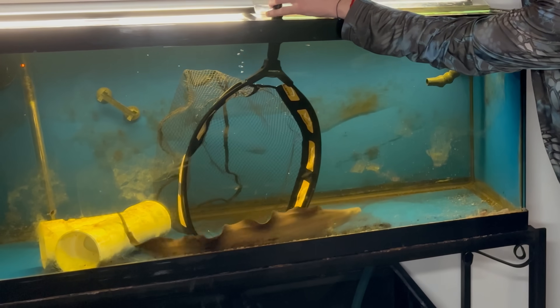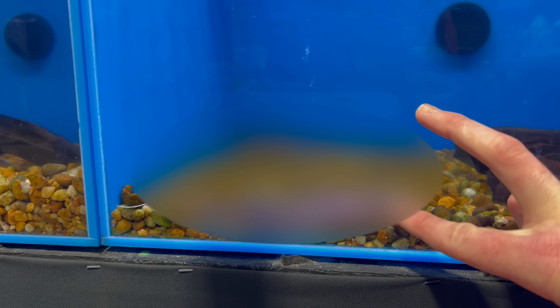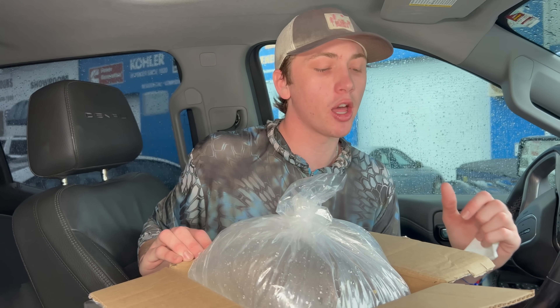I've wanted this catfish for so long, but it's so rare that I've never had the chance to buy it. This is gonna be so hard. Look at that. I'm tempted. I've never even seen one. We got two in there, and we're gonna buy them both, guys. Literally, my dream fish. We paid $650. They're amazing.